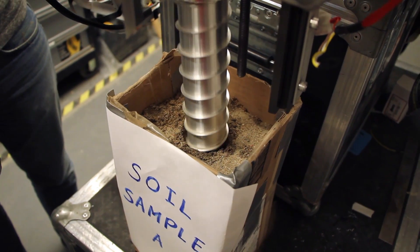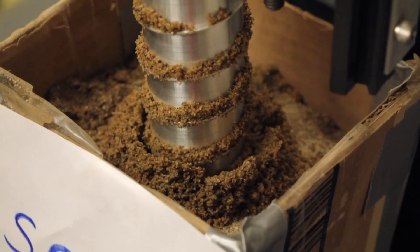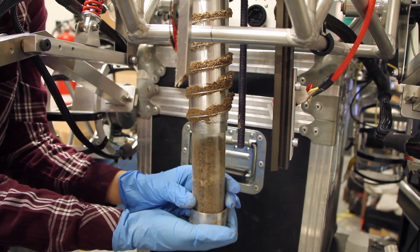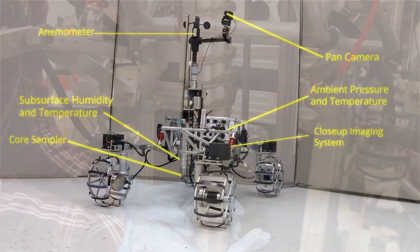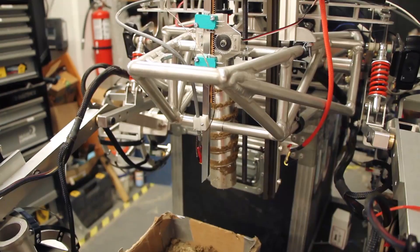Our science division first focused on designing a unique sampler that uses a flange and a liner to capture an undisturbed core sample up to 20 cm deep. Meanwhile, wind speed measurements, subsurface humidity, and temperature are taken at the sampling site.